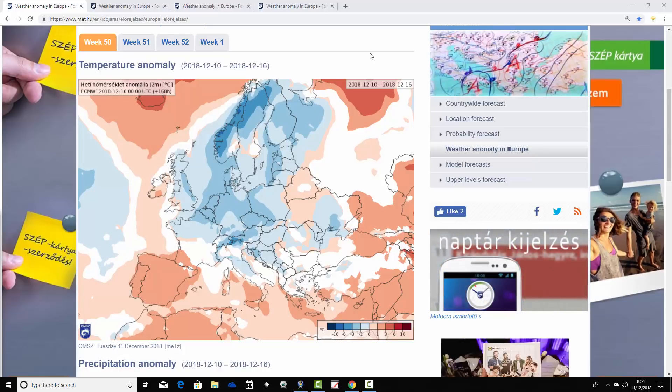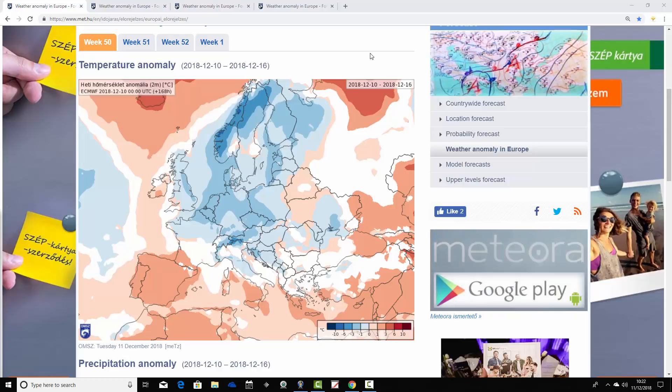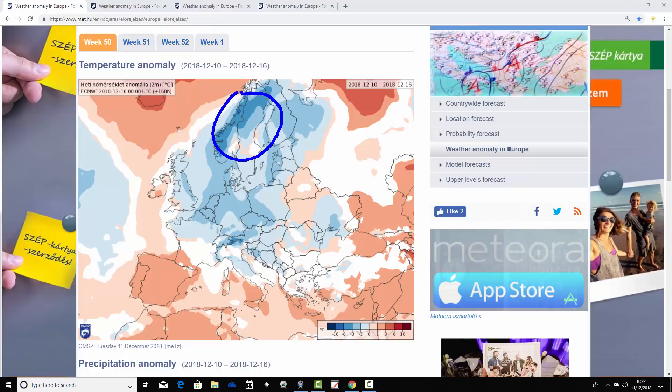This is week 50 for the year, taking us from the 10th through to the 16th of December. The temperature anomalies look pretty cold across much of northern Europe. Scandinavia is colder than average, with anomalies going down to around 3 to 6 degrees below average through parts of Norway and northern Sweden. Down into the UK, it also looks pretty cold, particularly eastern parts of the United Kingdom.